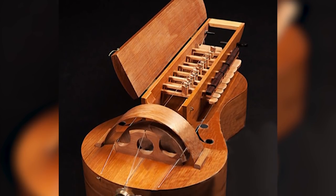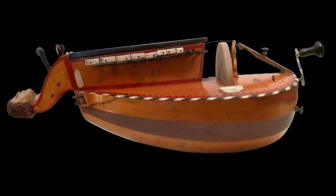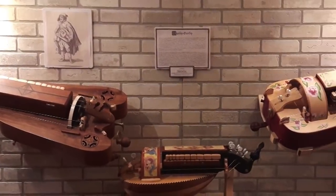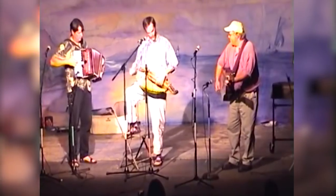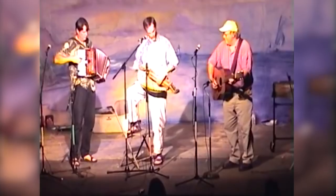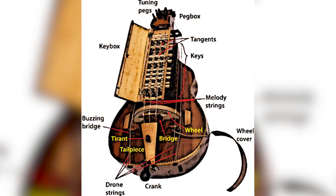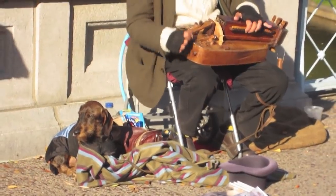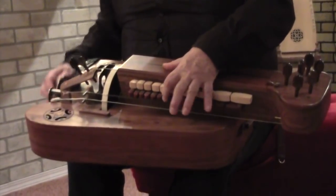The hurdy-gurdy dates back to the 15th century, when the instrument was so massive that it took two people to play it — a musician and his assistant who rotated the crank. Today, the symbol of the Middle Ages looks somewhat different. One can easily hold it in the lap. On it are the keys, and just above the keys is a loose cover. If we look under it, we will see strings, which are pressed by the buttons of the keys. The crank rotates the wheel, which acts as a bow — it presses against the strings, causing a characteristic sound.